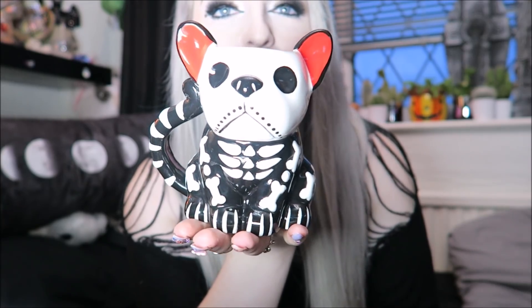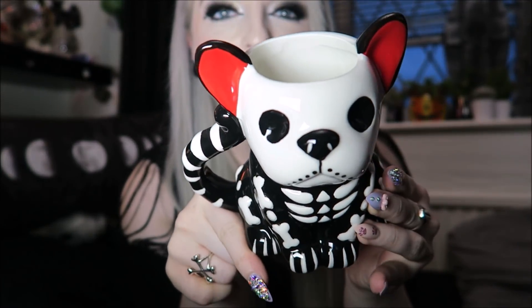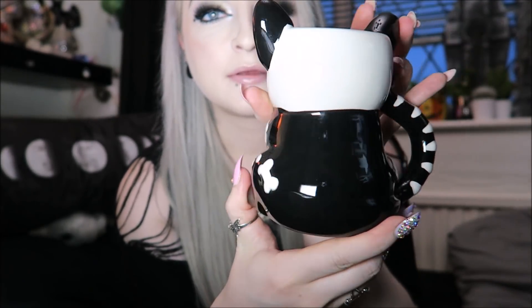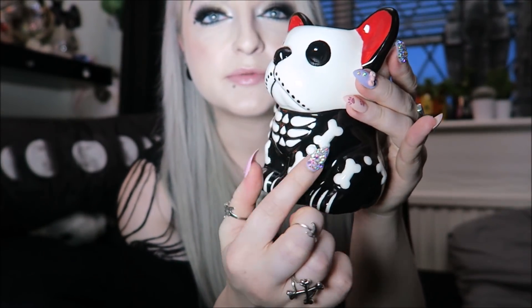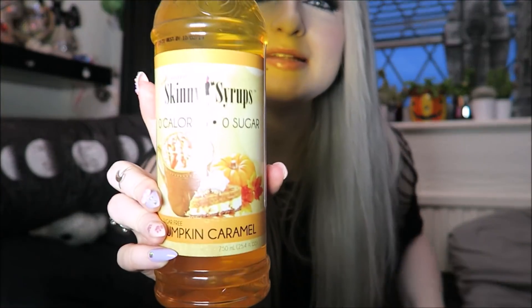From TK Maxx I got this cute little cup that looks like a French bulldog — and I have a French bulldog so I kind of needed to buy it. He's like a little skeleton with red ears, and his bones are shaped like dog bones. Very very cute.